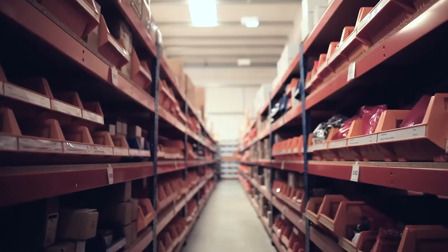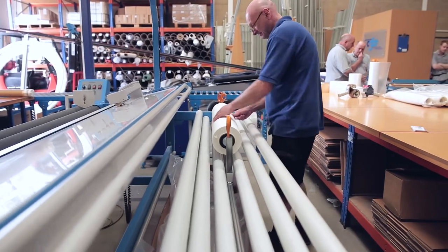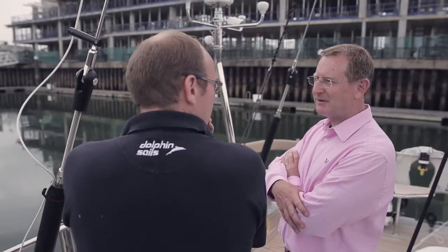We offer a more personal service. We're a fairly small, concise team here, but we all know our product range very well. Many of us use them in some form or other, so we're familiar with them, and that's the main difference — we can offer a real individual service to tailor what the customer's request is.